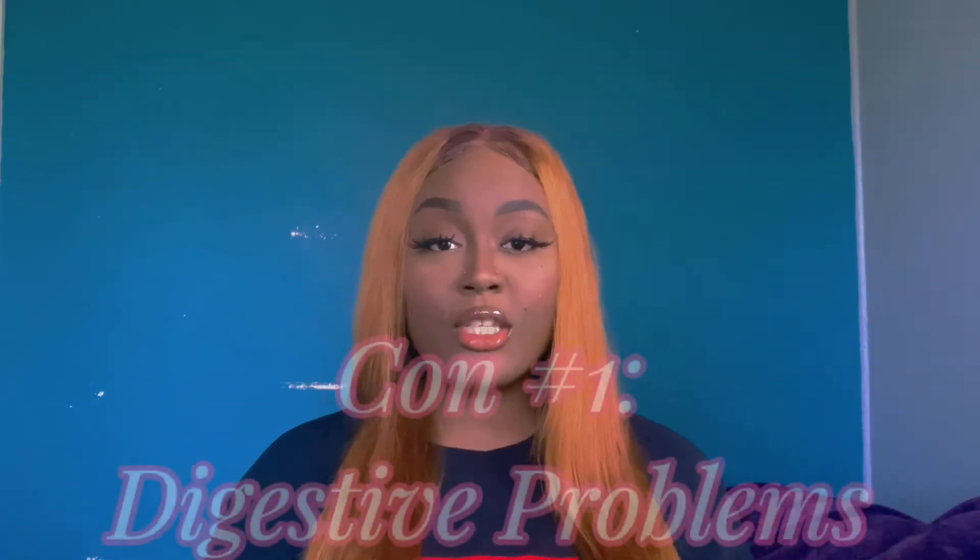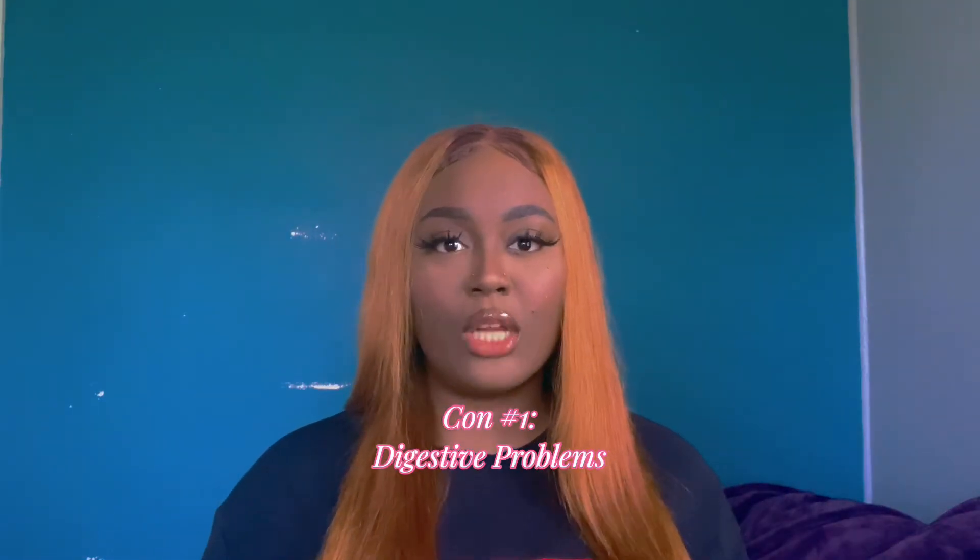Because with anything that's good, there's always something on the flip side. First we're gonna start off with the cons — let's just get the bad stuff out the way so we can focus on the pros. The first con is it can give you digestive problems if you consume too much.